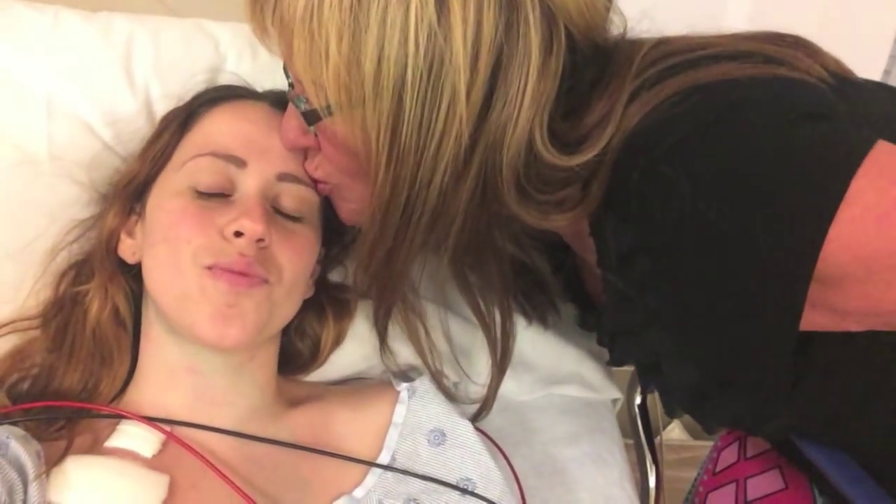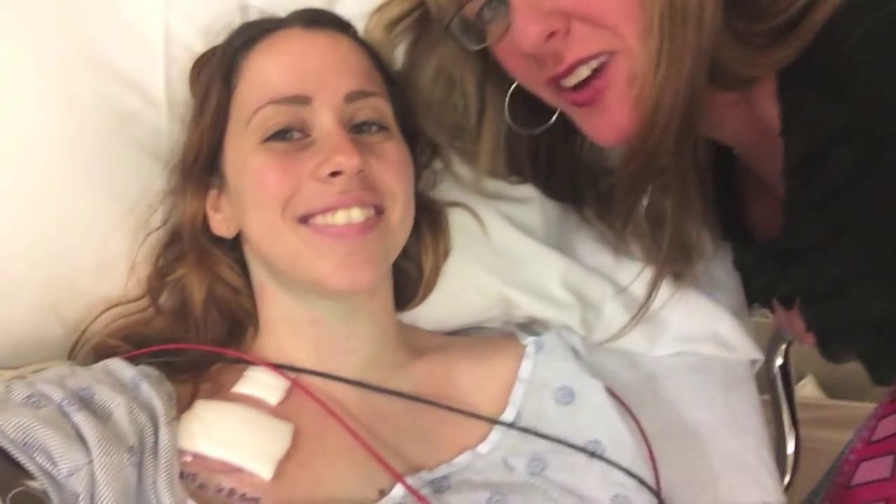Pre-op right now. Just got out of surgery. My mommy. She did great. Wasn't as bad as I thought, and I fell asleep, so not much pain — but just feeling really emotional because it's really getting real.